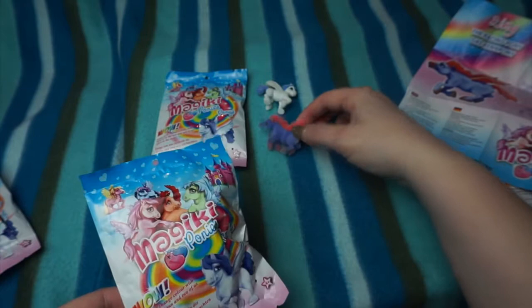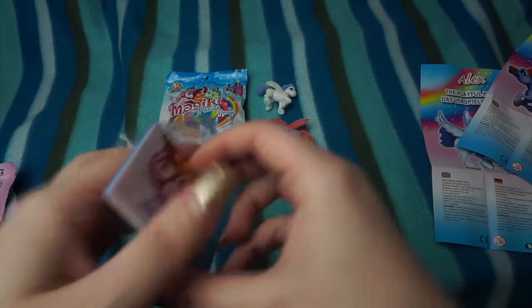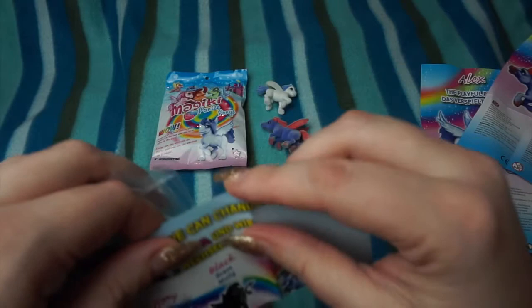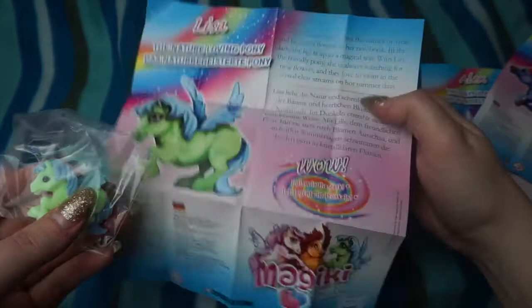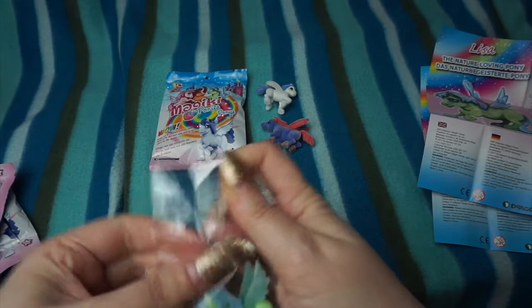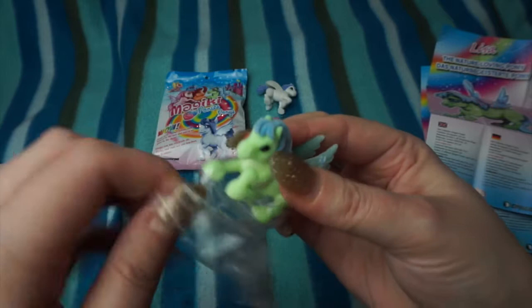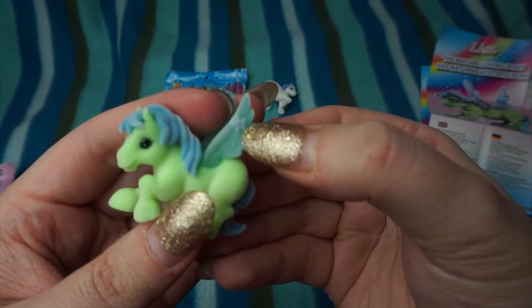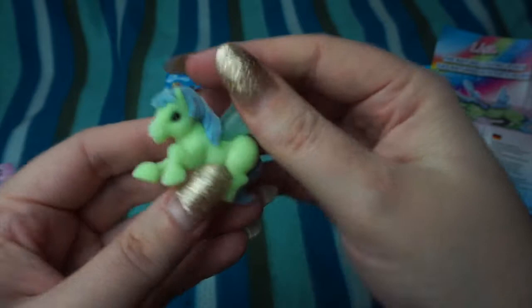I'm not sure if these flocked ones are the ones that change colour. I can't imagine that the fluffy bit will change colour, but it must do because they're all fluffy. It's not hot enough here in the UK to try and change colour right now. This one we have got is Lisa the Nature Loving Pony, so Lisa is a girl, and Lisa is one of the glow-in-the-dark ponies. Here's Lisa — she's got a little star on her wing and she's a sort of lime green colour with blue wings, blue mane and tail. Again she's soft and fluffy to touch.